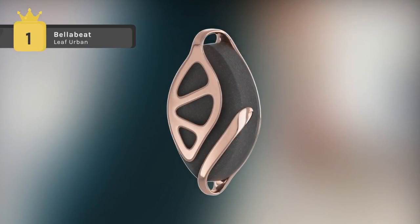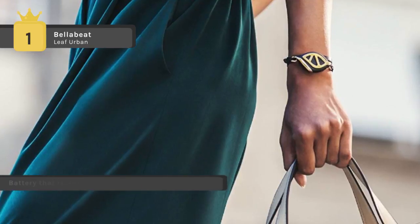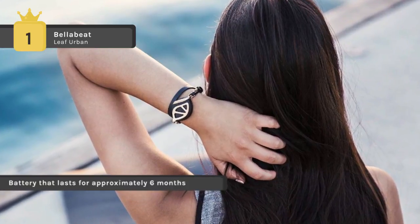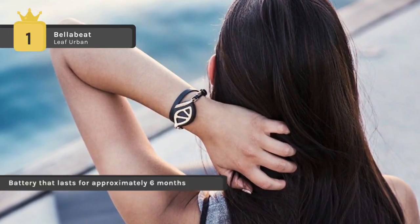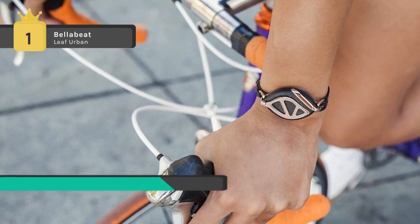In first place, we have the Bellabeat Leaf Urban. The Bellabeat Leaf Urban includes a coin cell battery that lasts for approximately six months — no need to charge, so you can track 24 hours a day. It comes with IPX grade six water resistance, a wood composite with stone-like appeal, hypoallergenic stainless steel clip, and a one-year warranty.